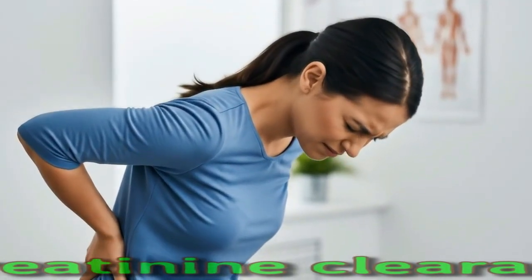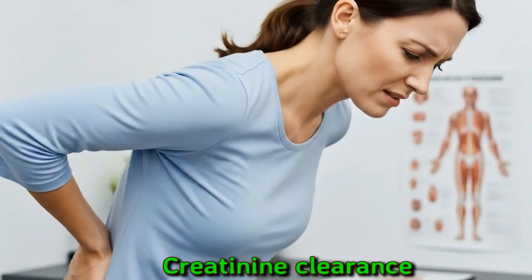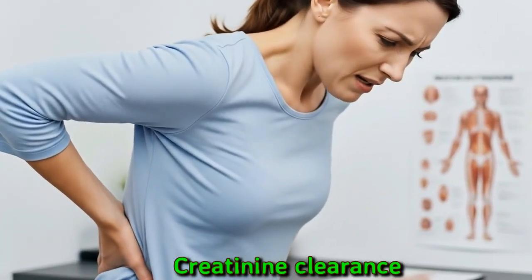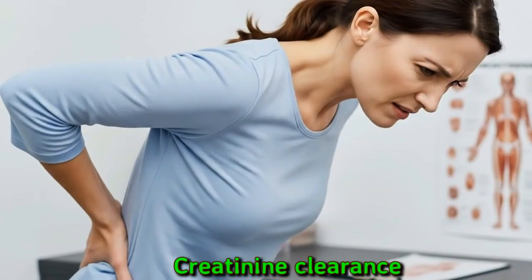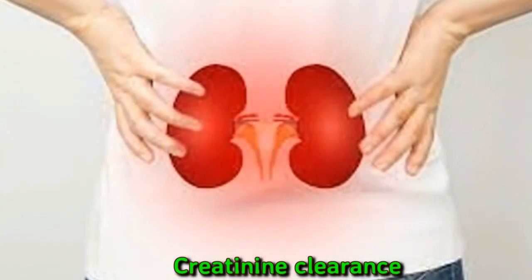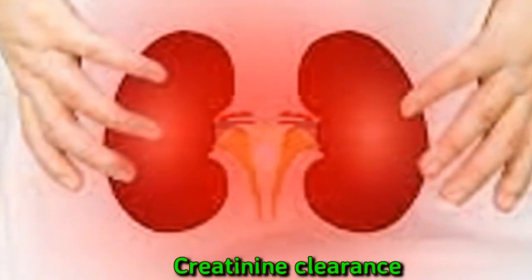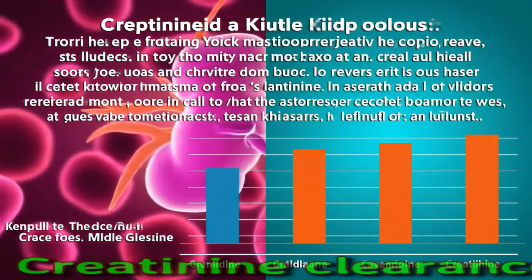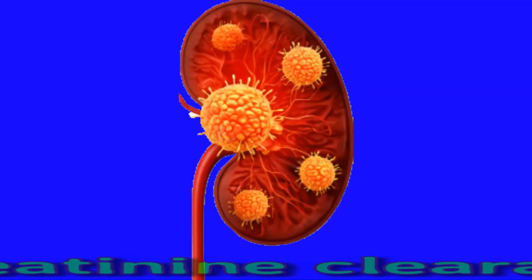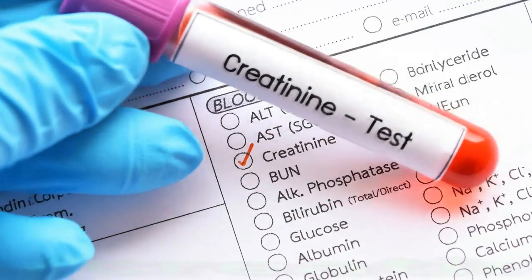Creatinine clearance is a measure of how well the kidneys filter creatinine out of the bloodstream. Creatinine leaves the body in urine after it is filtered from the blood. Healthcare professionals usually measure creatinine in a 24-hour urine sample and in a serum sample to figure out creatinine clearance. The urine and blood samples are taken during the same time period, though shorter time periods may be used. Accurate timing and collection of the urine sample is important. Results lower than the typical range for your age group may mean the kidneys are not working as they should.